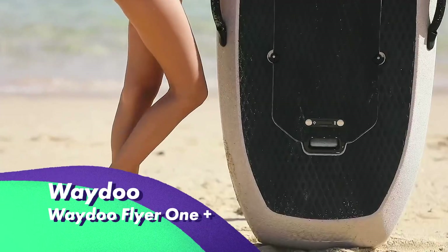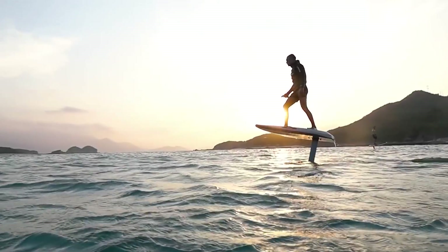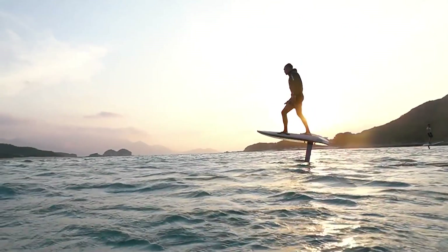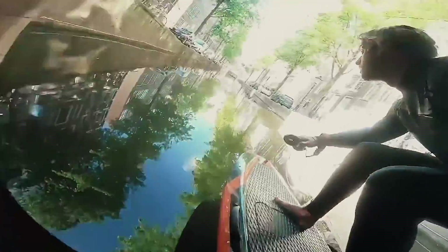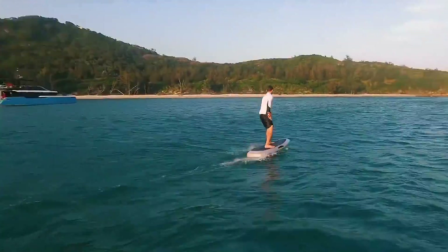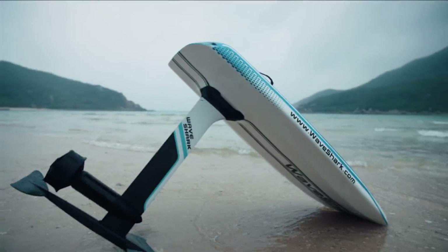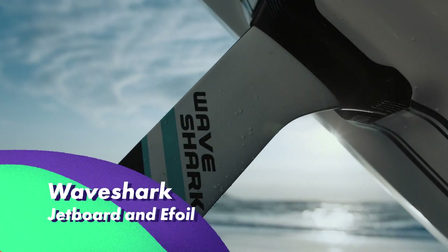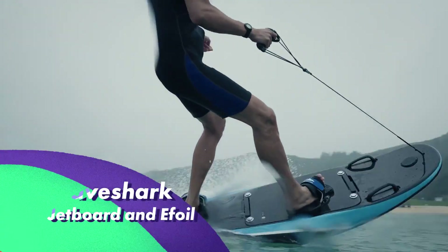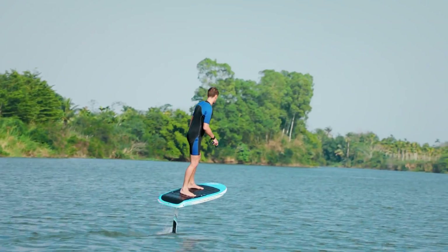This season, Chinese brand Weidu is launching the new affordable model called Weidu Flyer One Plus E-Foil. You can choose between EPP or carbon material for your board, and an easy plug-and-play design makes it a great choice for beginners. Another Chinese brand, WaveShark, is offering both a jetboard and e-foil of premium quality and riding time up to three hours.